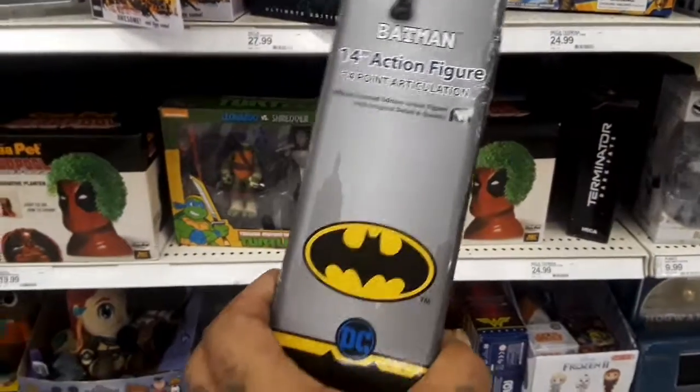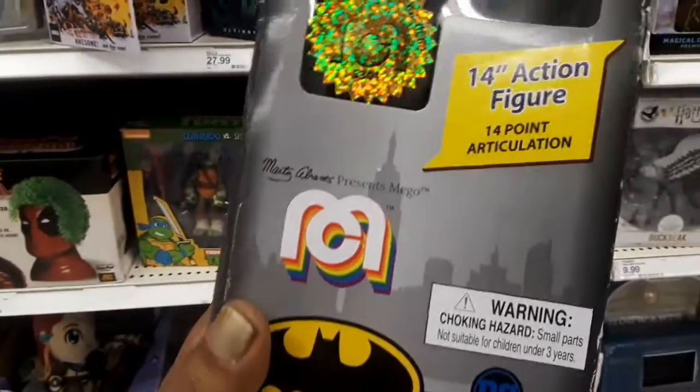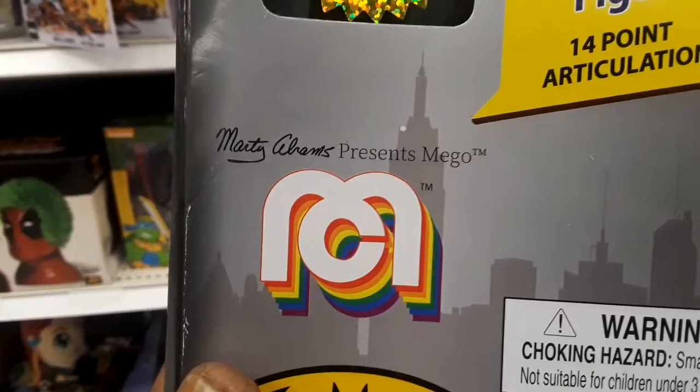Not bad - 14 inch, 14-point articulation. The company is Mego. I remember the original Megos - I'm old enough that I had one of the original ones. I wish I knew then what I know now, I would have saved them.